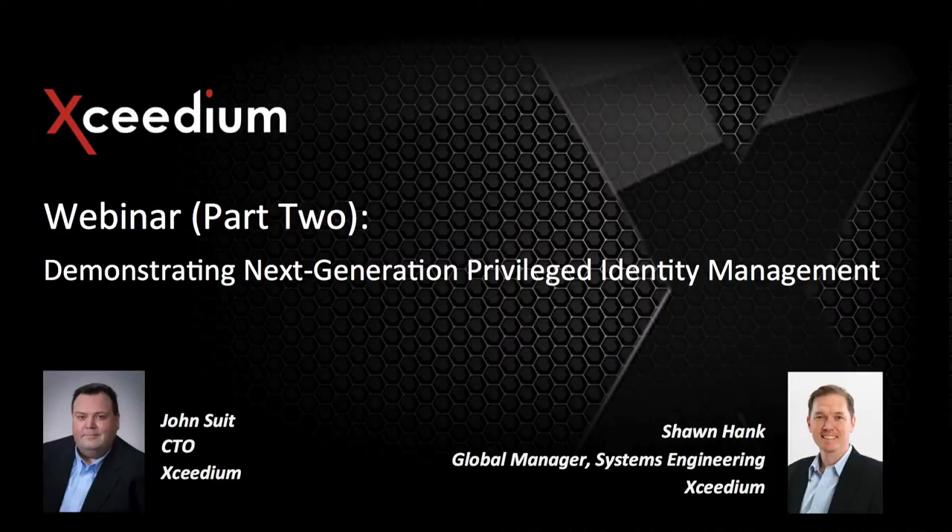Welcome everybody. This is Patrick McBride. I'm the VP of Marketing here at Excedium. Welcome to our second in a series of webinars we're doing on next generation privileged identity management. The title for today's session is Demonstrating Next Gen Privileged Identity Management.